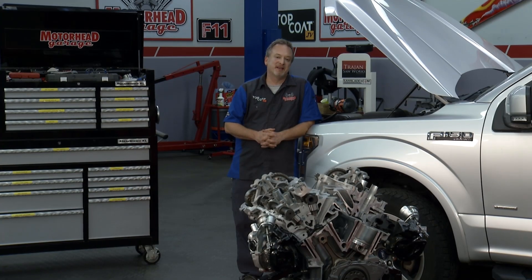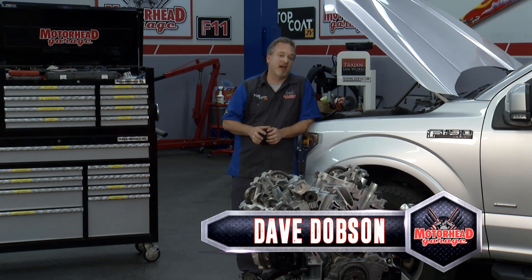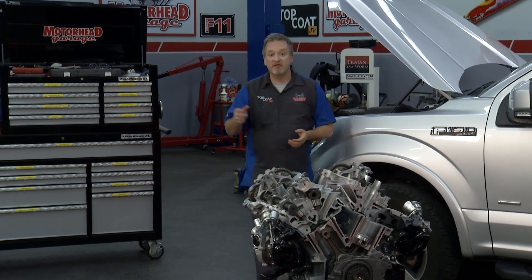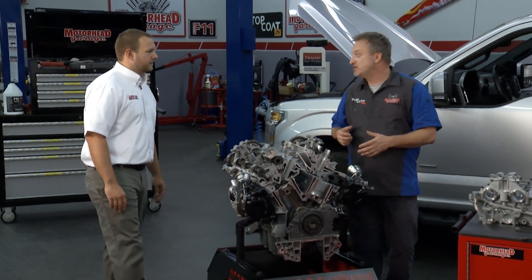Welcome to another edition of Motorhead Garage, presented by Topcoat. This is a Ford F-150 with an EcoBoost engine, one of the most popular pickup trucks in all the land. Americans love their pickup trucks — they love to use them, and sometimes they abuse them, which sometimes leads to failure. That's where our friends at Jasper Engines and Transmissions come in. Brad, what do you guys do at Jasper?